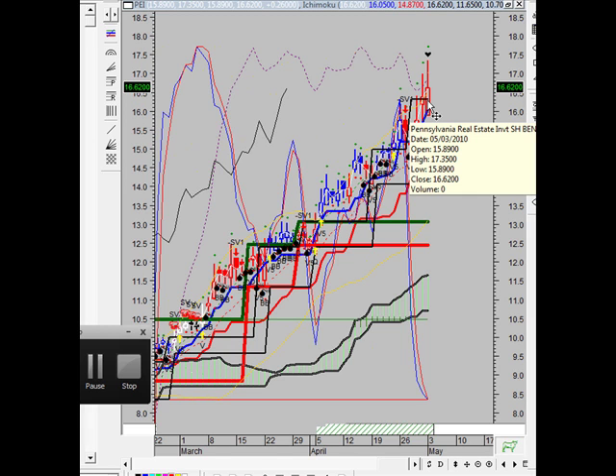The swing VIX has just reached its lowest value in the last 14 periods — this is bearish. The security price has set a new 14-period high while the swing VIX has not — this is a bearish divergence. The swing VIX has set a new 14-period low while the security price has not — this is also a bearish divergence. So we have a bearish divergence on both the swing VIX and price. Since the swing VIX crossed its moving average, the Pennsylvania real estate investment shares price has increased a whopping 7.92% and has ranged from a high of $17.35 to a low of $14.91.